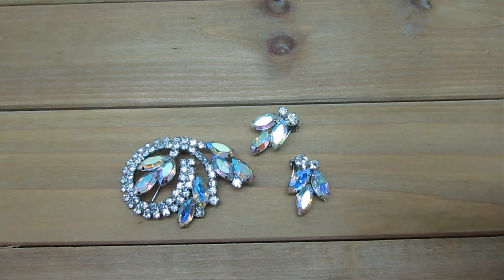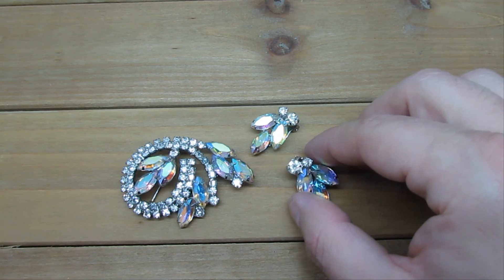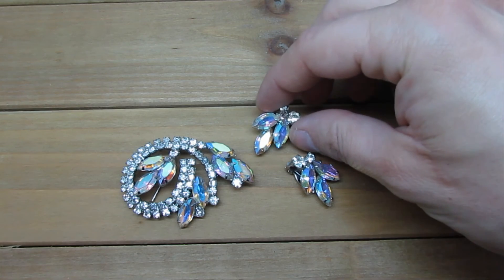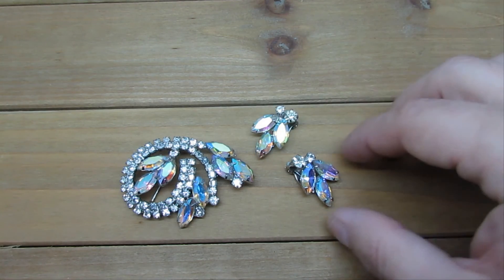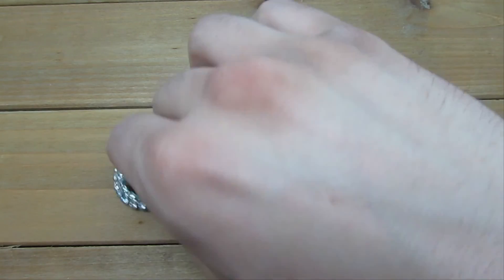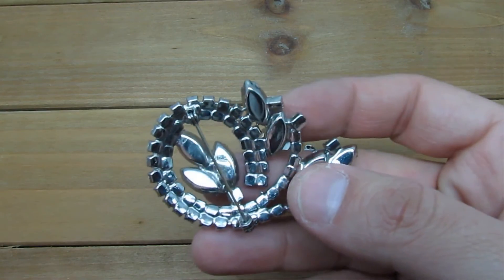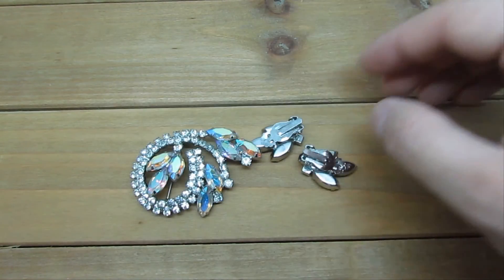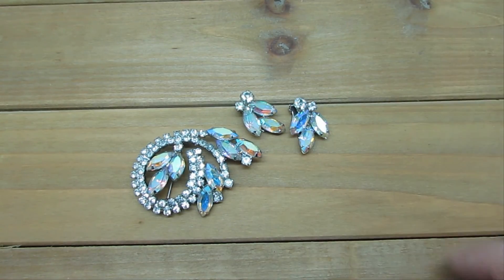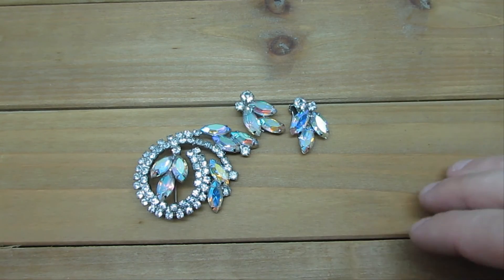So here we have a mid-century brooch, pin and earring set with rhinestones. These navette-shaped ones are Aurora Borealis, which tells me at least 1950s or more modern than that. There are clip-on earrings here in the back, which is pretty neat. If you check the back, I don't see any signs that this could be Juliana or D&E, so it's just a really nice, pretty good condition brooch set. It's considered Demi Parure.